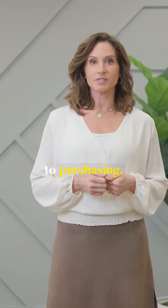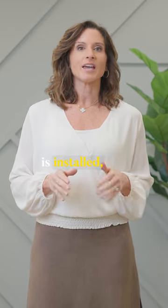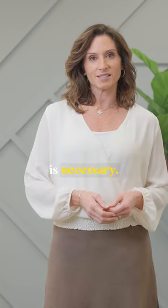Have the system inspected prior to purchasing. Understand what type of septic system is installed, as this will determine the maintenance and upkeep that is necessary.